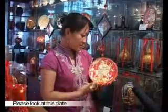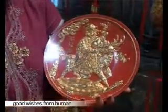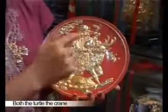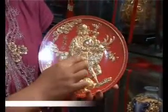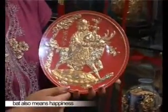Please look at this sub-plate — it means happiness, prosperity, and longevity. This river here means wishes from humans. And this is the god of longevity. He has a page in his hand. Both the page of the turtle and the crane tree stand for longevity. The deer have the same pronunciation as prosperity. And this is the bat — bat also means happiness.